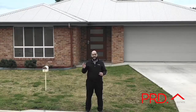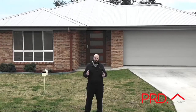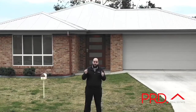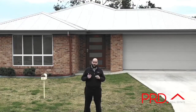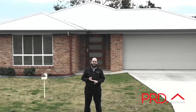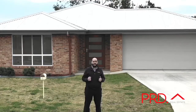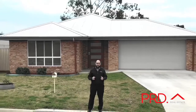Modern take on a classic contemporary family home. If you want it all, but just don't want to build, this property here is perfect for you. Great position, central to everywhere, in a great subdivision. What more could you ask for? I'm Mark Sleeman, PRD Tamworth, proud to present 11 Appaloosa.